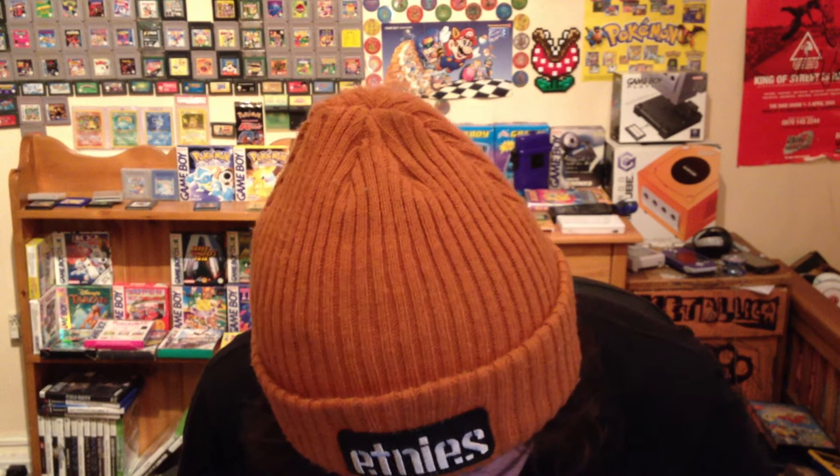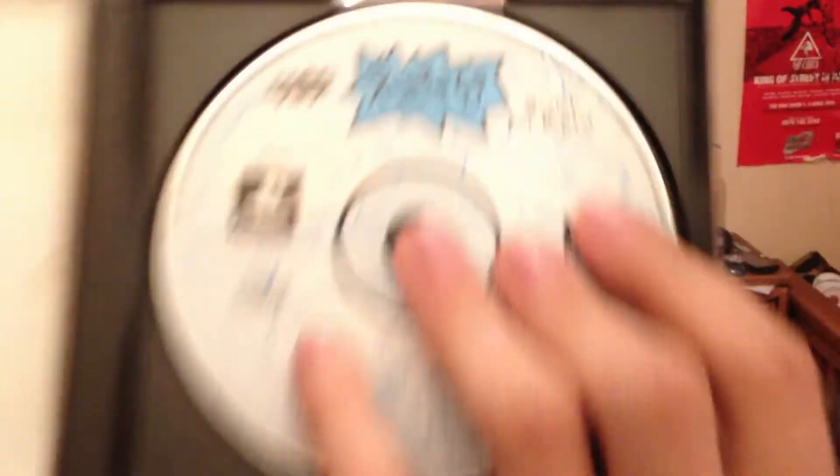So the first game I got is Rugrats Search for Reptile, which is a good game. I enjoyed it as a kid. The controls in it are quite dodgy. I would have the game but I wanted it complete and boxed. It wasn't complete — didn't have the manual. But luckily I actually found my old manual, so I put my old manual in there. The disc — I may put my original one in there because that one still works. I've noticed there's like a scratch on the picture itself, so I don't know if that will affect the game — I'll give it a test and see if it works. But yeah, that's Rugrats Search for Reptile.